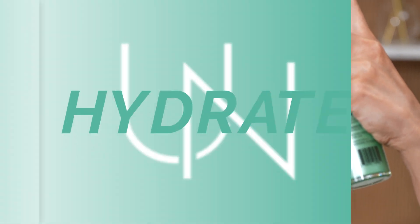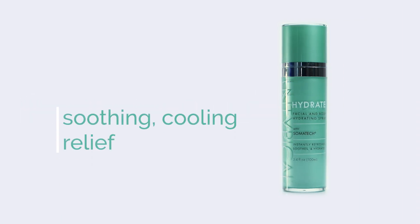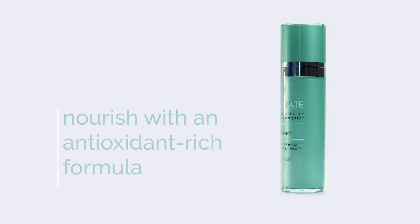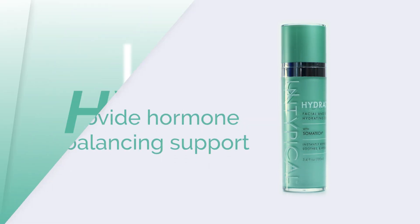Let's take a look at what Hydrate can do to help you elevate the way you hydrate. The ingredients in Hydrate may provide skin soothing, cooling relief to both face and body. Nourish the skin with an intense hydrating, antioxidant-rich formula. Boost radiance and elasticity. Reduce puffiness and soothe minor skin irritations. Provide skin-based hormone balancing support.